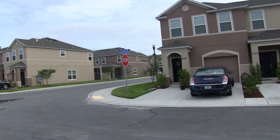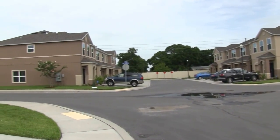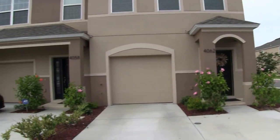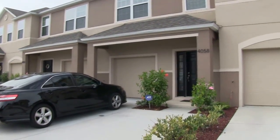Hello, today we're out at 4058 71st Avenue North in Pinellas Park. This home is located close to US 19, Interstate 275, and it's also located near plenty of shopping.